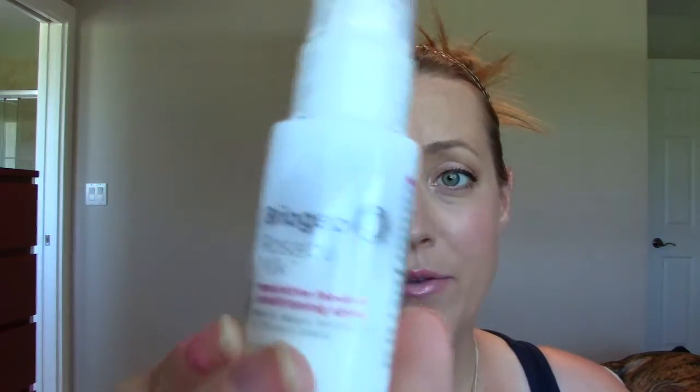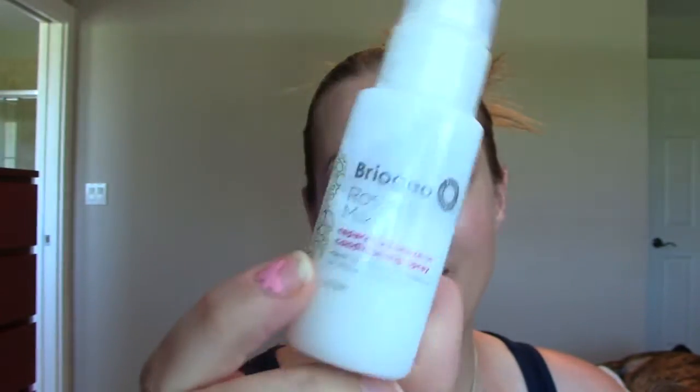This also came in an ipsy bag. It's the Briogeo Rosarco Milk Reparative Leave-In Conditioning Spray. I was really excited about this. I tried it out a few times — all over my hair and just on the ends — and it is so hydrating that my hair can't handle it. Not even my hair extensions can handle it. It makes my hair greasy within a matter of hours. It's just too heavy for my hair. So if you have really thick, uncontrollable hair I think it would work really well, but for my hair, no good.